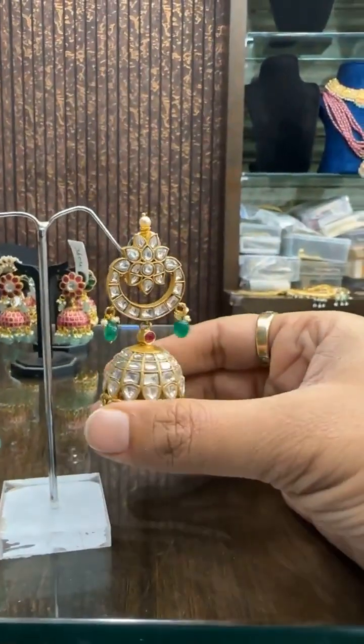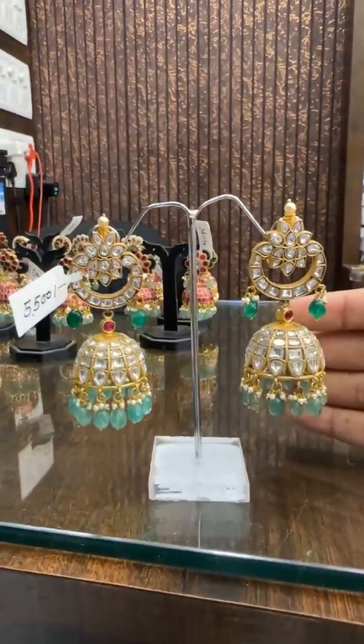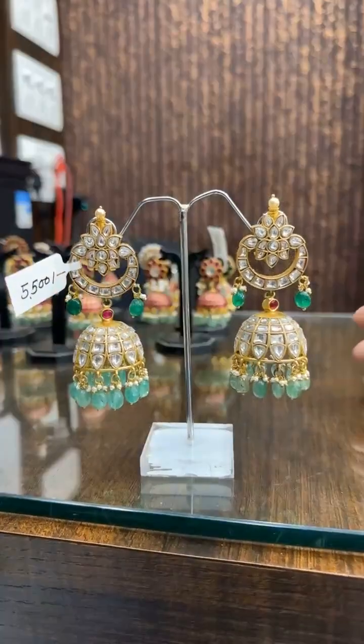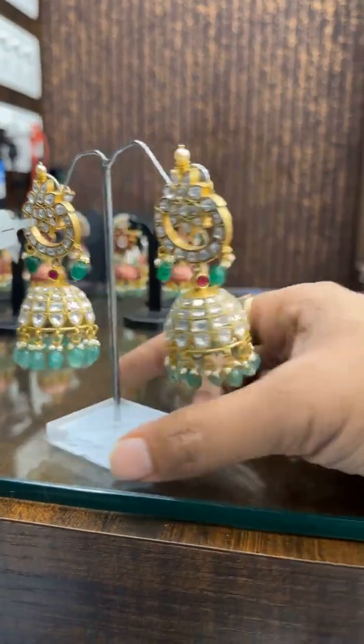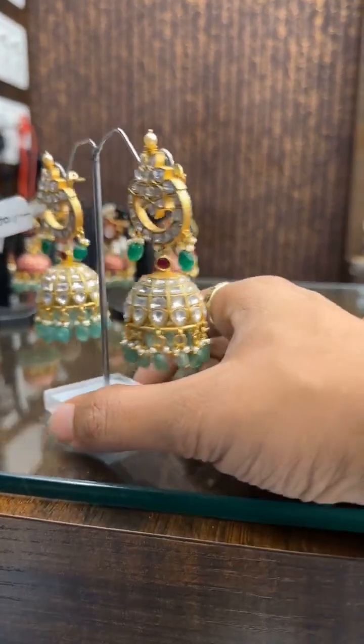Then we have big size, super good design. The price is ₹5500. Anyone interested in taking this Mozonite-style Chandbali — ₹5500.